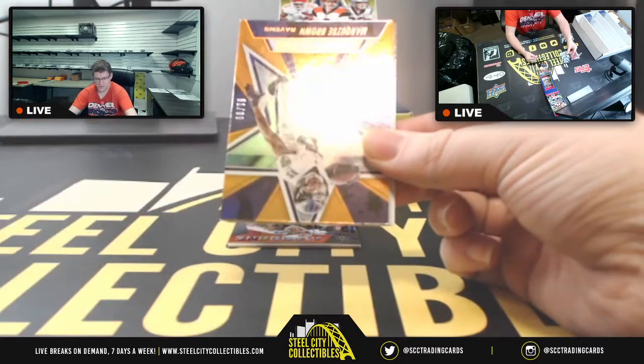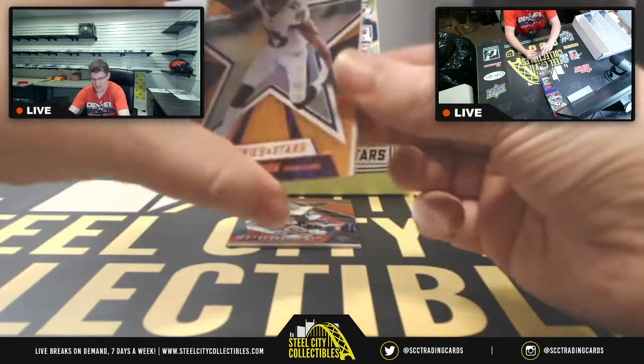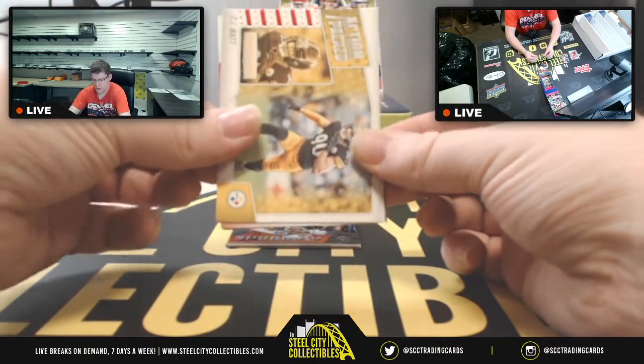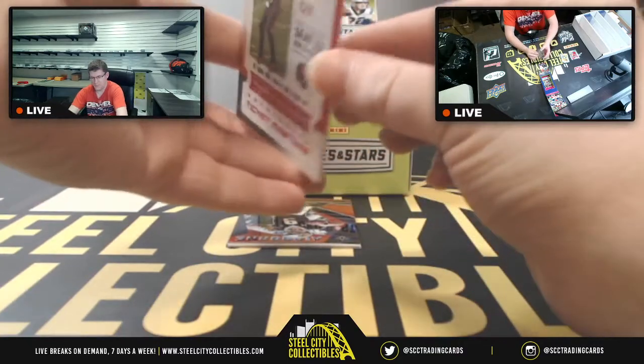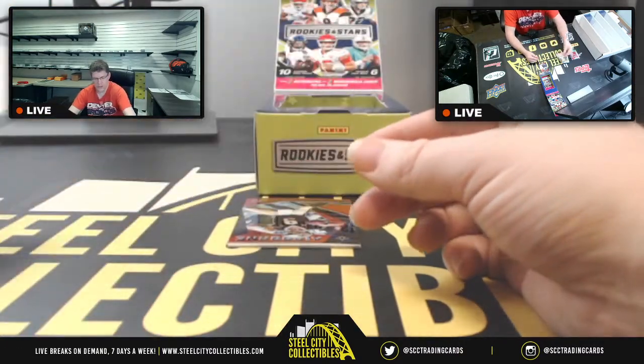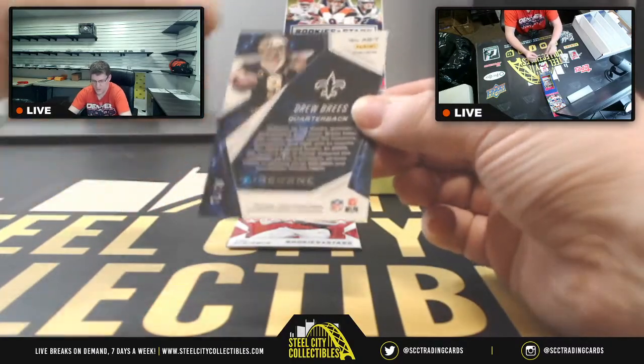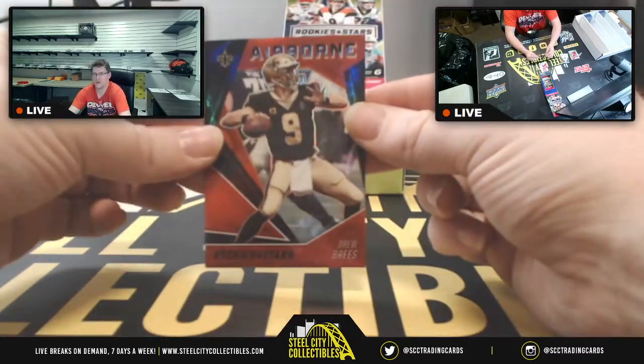Russell Wilson, and that pull definitely ranks right up there with one of my best pulls. There's Tom Brady, Derek Carr, and then an airborne prism numbered 71 out of 75 for Drew Brees.